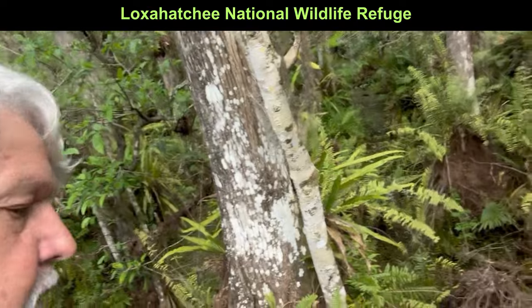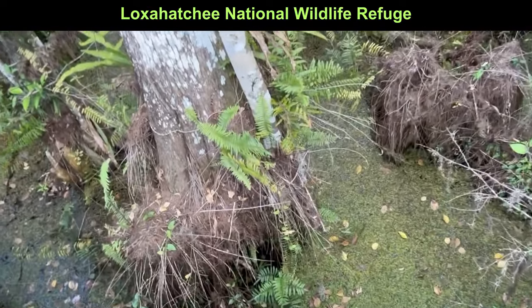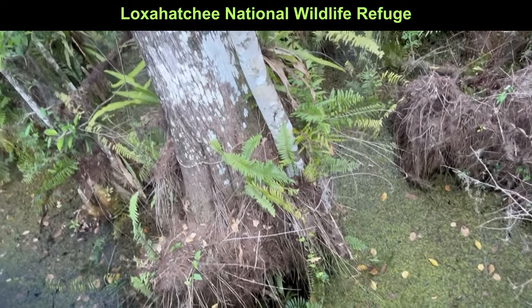Hey everyone, welcome back to Trippin with Silver Daddy. I'm in Loxahatchee Refuge up in Palm County, and this is like the northern part of the Everglades. I'm hoping you're watching this on YouTube so you can see the video. See all that stuff down there? Yeah, that's water. And that little green stuff, we call it duckweed up north. It grows, creates a lot of oxygen, and certain animals actually eat it. So this is actually a part of the Everglades National Park.